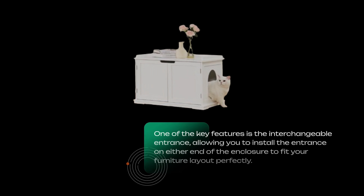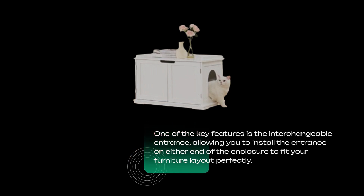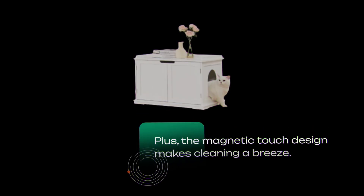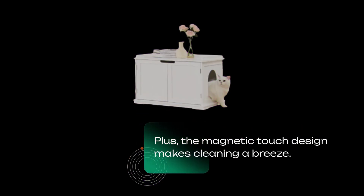One of the key features is the interchangeable entrance, allowing you to install the entrance on either end of the enclosure to fit your furniture layout perfectly. Inside, there's ample space to accommodate most litter boxes, ensuring your cat's comfort while keeping odors at bay. Plus, the magnetic touch design makes cleaning a breeze.